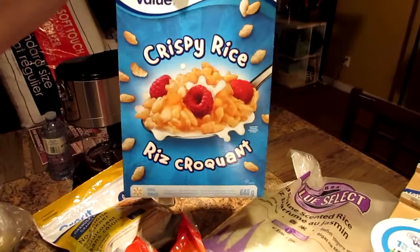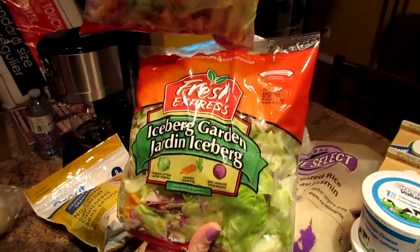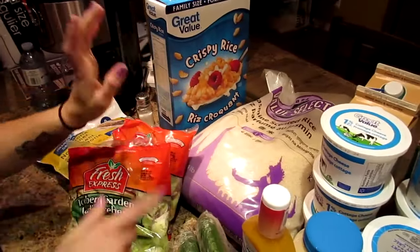Post-workout rice cereal — crispy rice cereal. Two bags of garden salad; it has red cabbage, carrots, and iceberg lettuce. And this is all from Walmart.